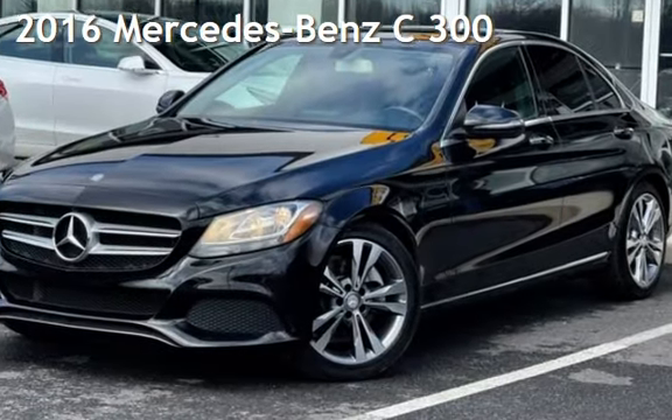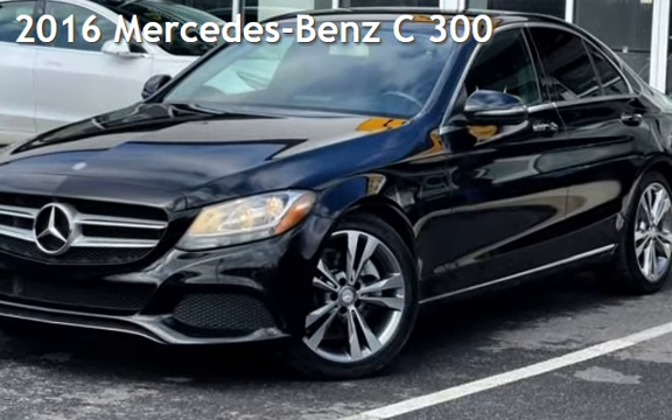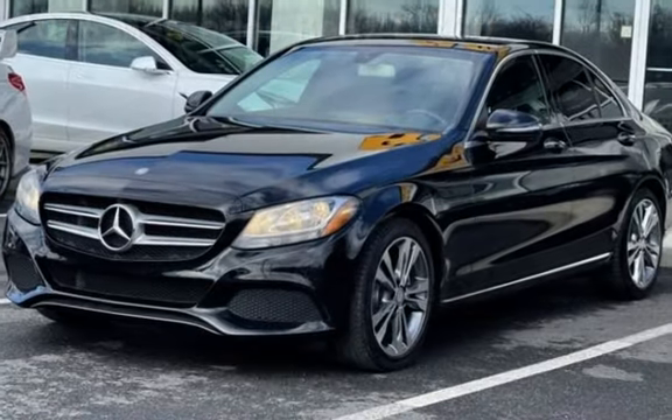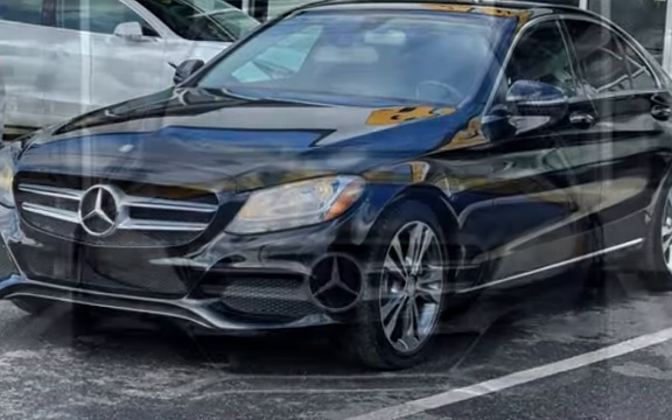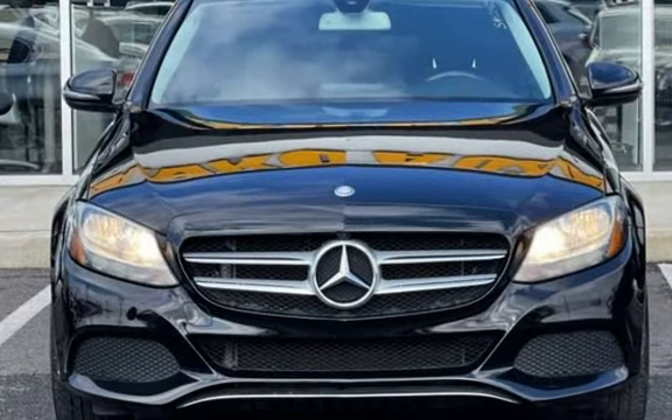Presenting a pre-owned 2016 Mercedes-Benz. This four-door sedan has a four-cylinder, 2.0-liter i4 engine, with rear-wheel drive and an automatic transmission.